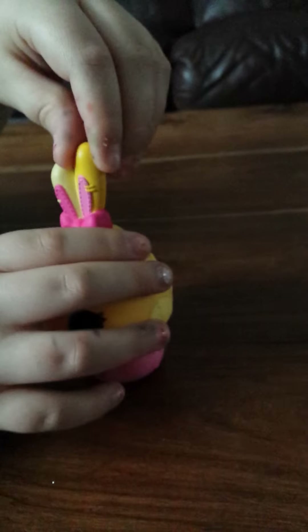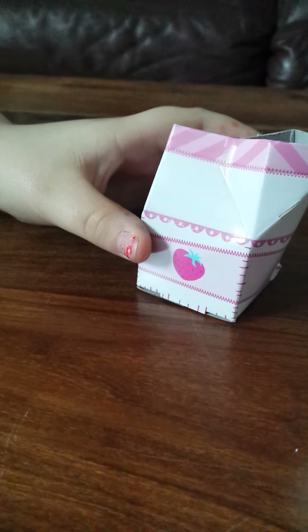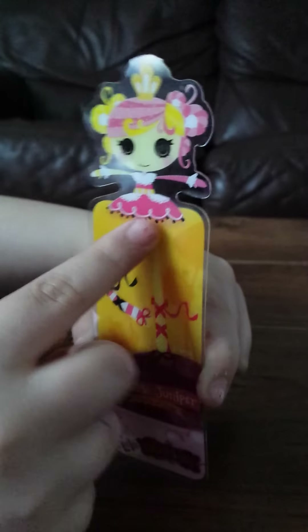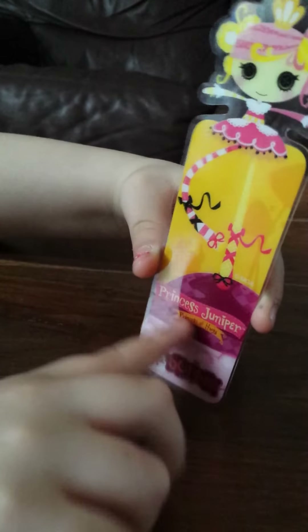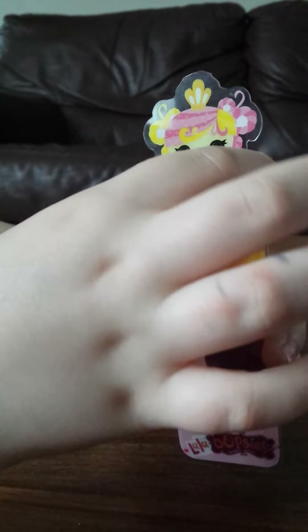Now I'm going to show the juice carton. This is the Lala Oopsie bookmark — it has a picture of the doll and it says Princess Juniper Princess of Hugs, but on the box it says Princess of Know-How, so I'm not sure which one is right. I think she probably is Princess of Hugs because her arms go out like that.